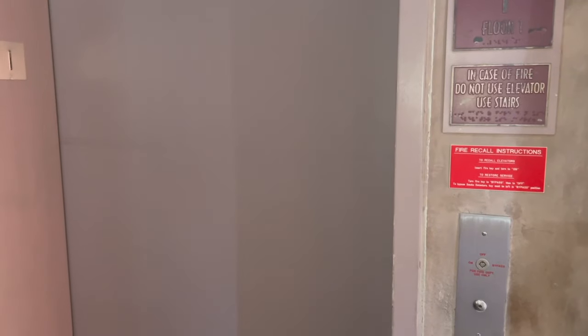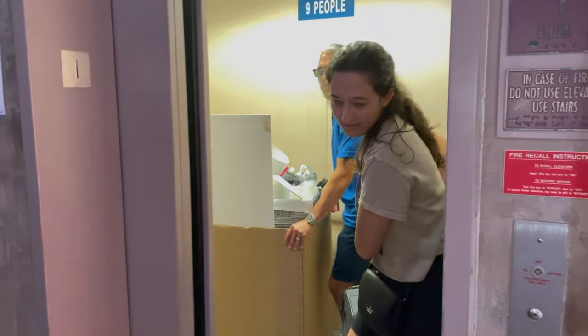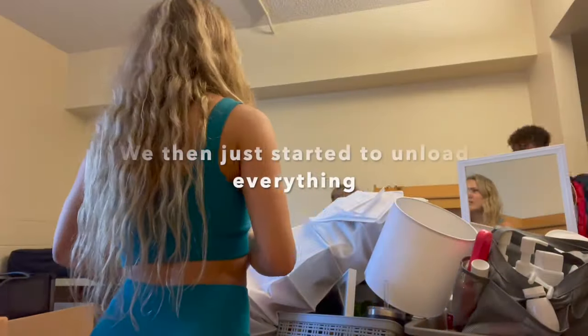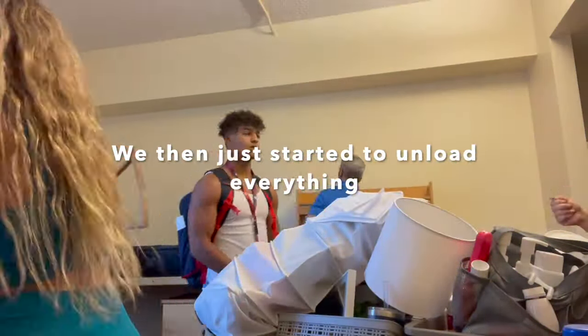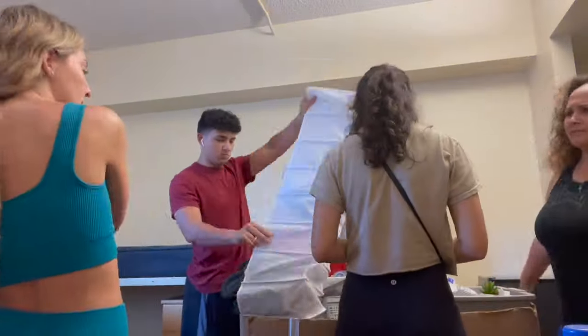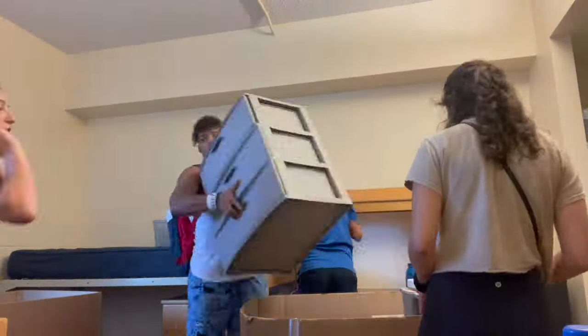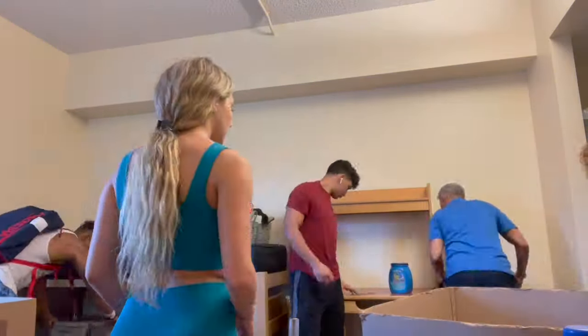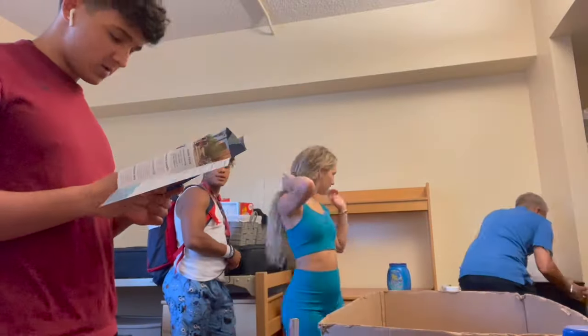Welcome to my vlog! And here comes box number two. Hey guys, so we're going to lunch now. After lunch we're gonna go shopping for my dorm.